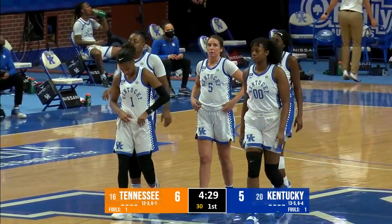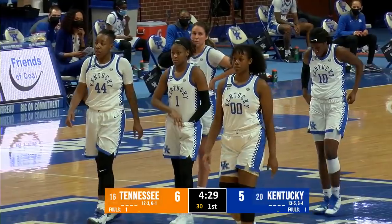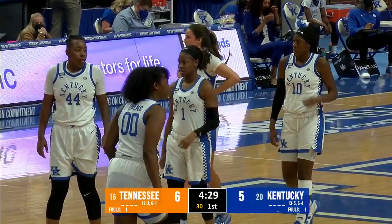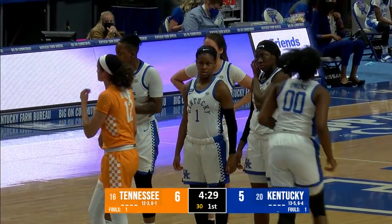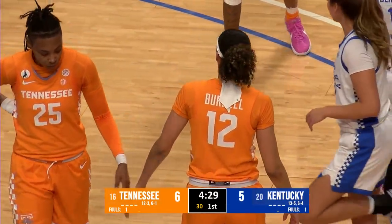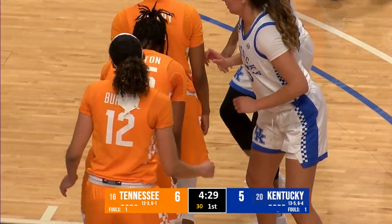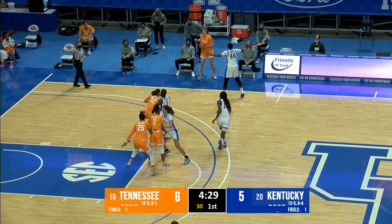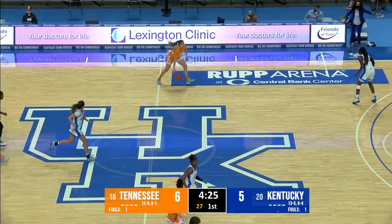Back from the timeout — Tennessee has two points apiece from Burrell, Horston, and Key, and five points from Patterson on Kentucky's side. Ryan Howard has started the game 0 for 2 from the floor. Kentucky has brought Olivia Owens and Robin Benton into the game — Robin is a 5'9" junior out of Conyers, Georgia, and Owens a 6'4" redshirt sophomore out of Albany, New York. It'll be Tennessee basketball out of the timeout.